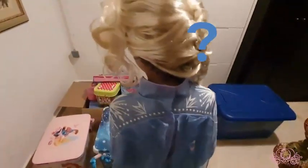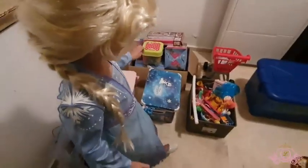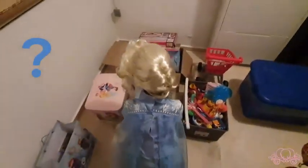Where is the treasure box? I see something! Oh, where can I find it? Let's see in here.